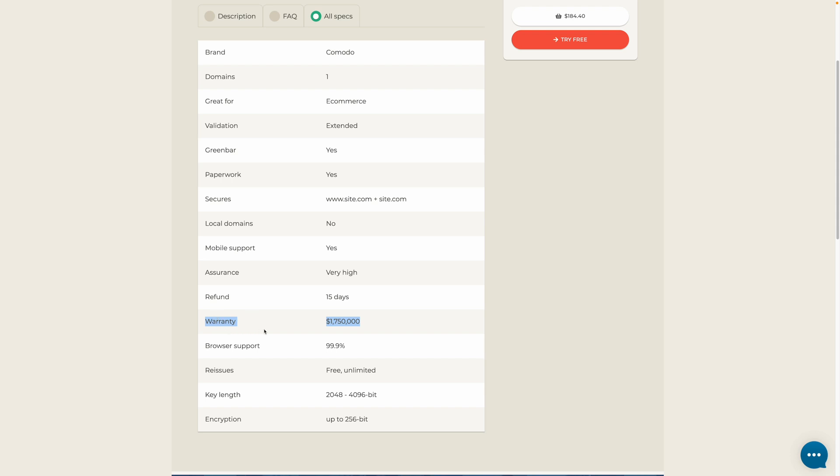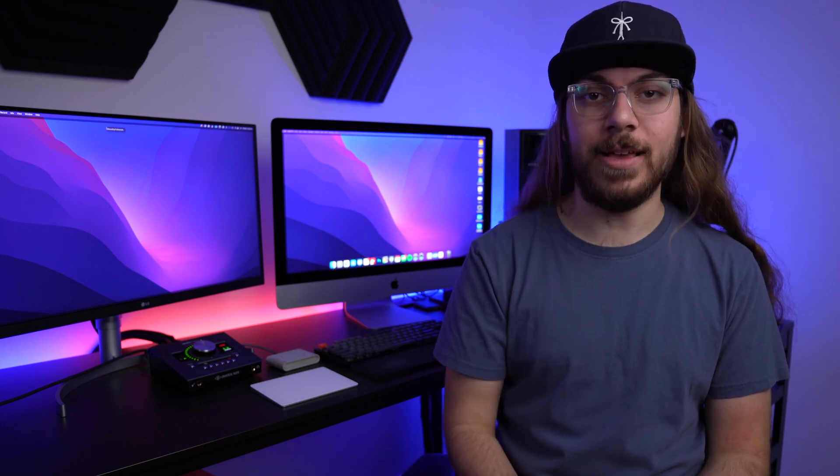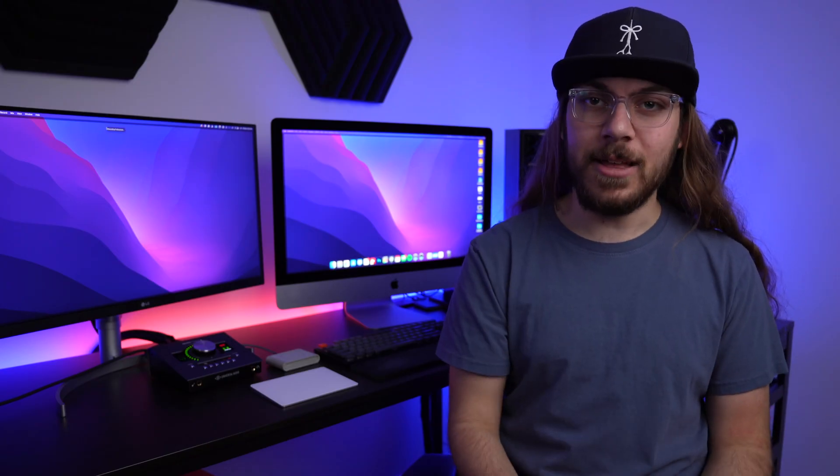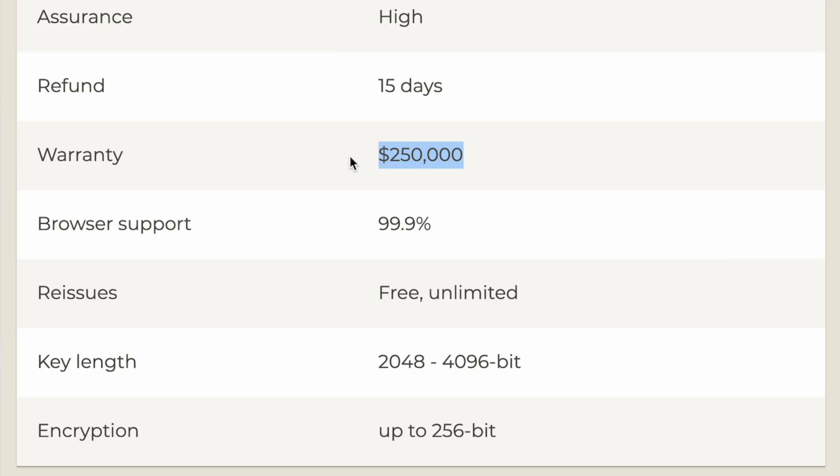So what are you really paying for when you fork over money for an SSL certificate? It's usually two things. One, you're paying for a warranty. The SSL company is saying if this encryption ever gets broken, you'll get X amount of money. Typically the more expensive the certificate, the more the payout — a cheap paid certificate might be a $10,000 warranty, while expensive certificates might give you $250,000 of coverage or more. But if you're a business that concerned about encryption being broken, wouldn't you have some pretty beefy liability protection anyway? Do you really want to rely on some warranty policy on a paid SSL certificate as your comfort?